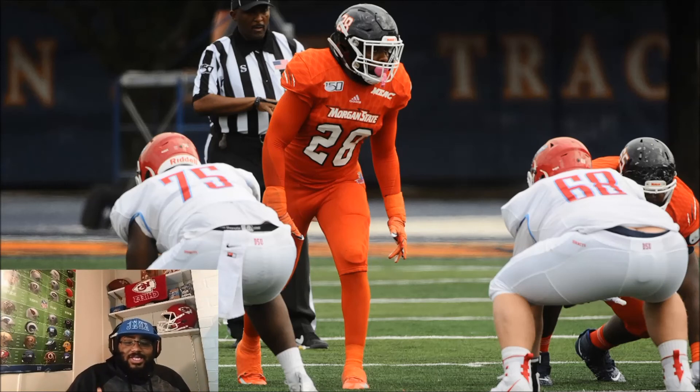I definitely feel like he's a guy that has the height, the size, and the speed to play at the next level, so I'm really excited to see what he's going to do. Definitely check him out for yourself and let me know what you think in the comment section. If there's another prospect you want me to look at, don't hesitate — I want to know more. I'm really learning more about HBCUs and that's where a lot of my focus has been the last couple of weeks.